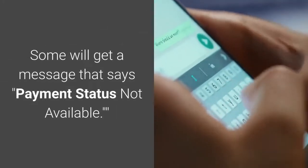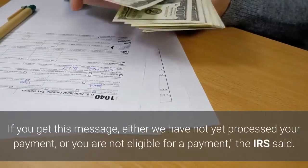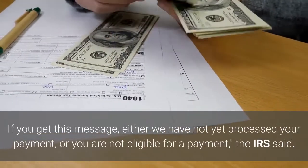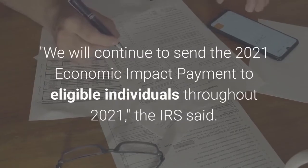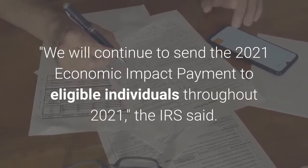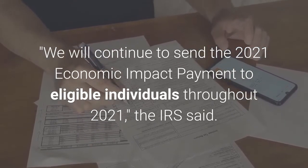Some will get a message that says 'payment status not available.' If you get this message, either we have not yet processed your payment, or you are not eligible for a payment, the IRS said. We will continue to send the 2021 Economic Impact Payment to eligible individuals throughout 2021, the IRS said.